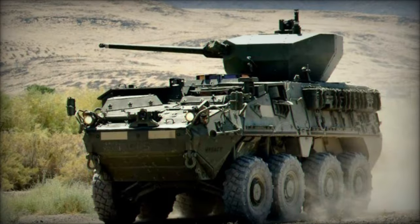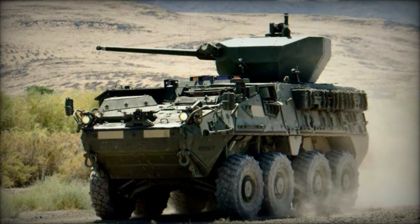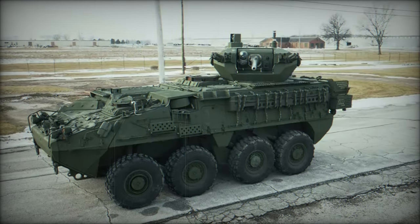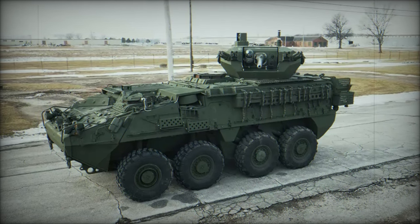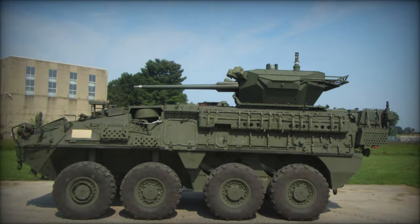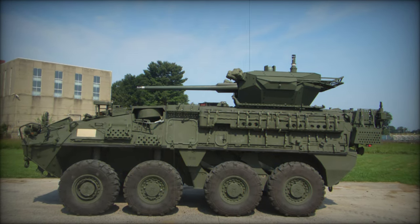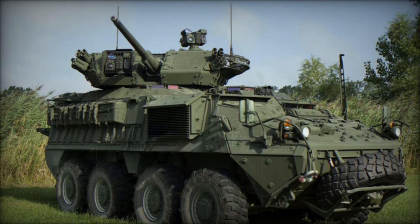At the Association of the United States Army AUSA 2024 Annual Meeting, Oshkosh Defense unveiled its innovative 30mm Medium-Caliber Weapon System (MCWS), integrated on the Stryker Double V Hull Infantry Carrier Vehicle (ICV). This lethal upgrade enhances the firepower, accuracy, and engagement ranges of U.S. Army Stryker Brigade Combat Teams (SBCTs), offering a significant advantage in modern warfare environments.